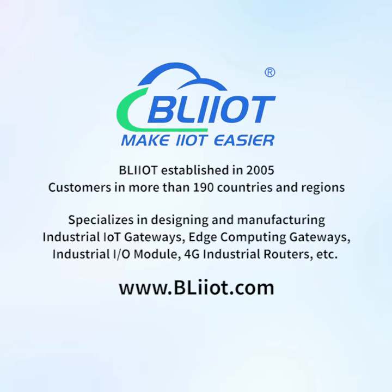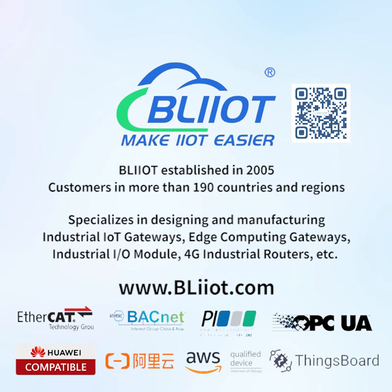Baylight Technology was established in 2005, with customers in more than 190 countries and regions. It specializes in designing and manufacturing industrial IoT gateways, edge computing gateways, industrial IO modules, 4G industrial routers, and TC, making IIoT and automation easier.